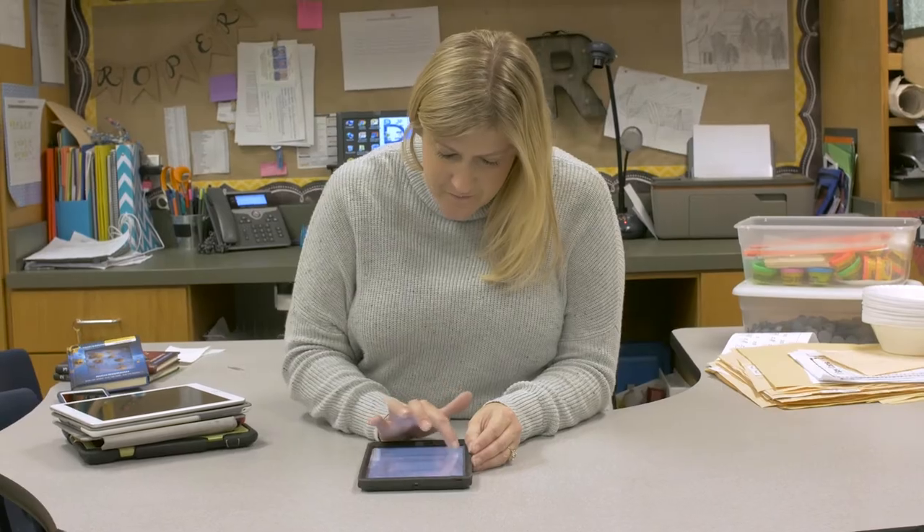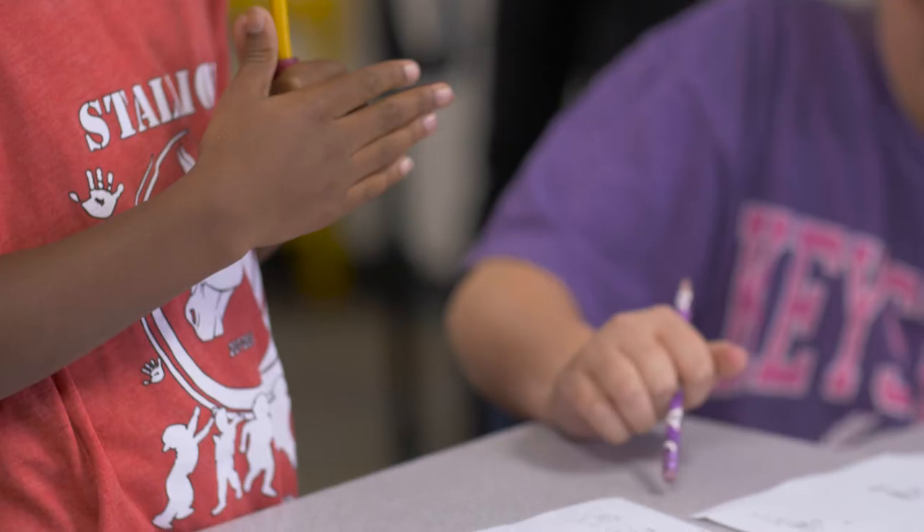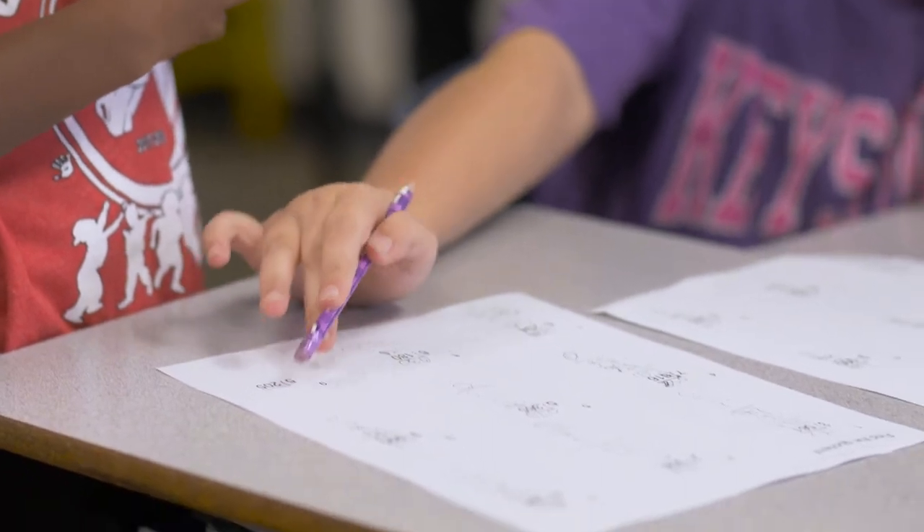Before we found FreshGrade, we were using just various platforms for communicating with parents. Some teachers were using apps on the phone, some were using simple email, and others were just using good old paper sent home. But it really did not have the effective immediacy of FreshGrade.